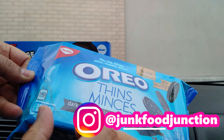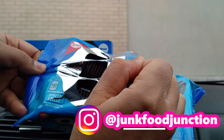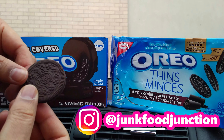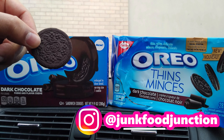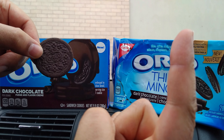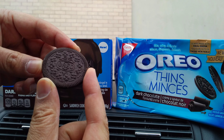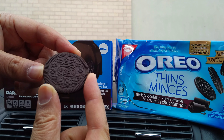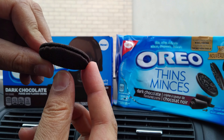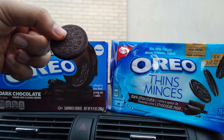Let's rip this Oreo Thins pack wide open. Have you seen our recent review of the US Oreo chocolate marshmallow and coconut caramel? It's up here. This is what the Oreo Thins with dark chocolate flavored cream looks like in Canada.